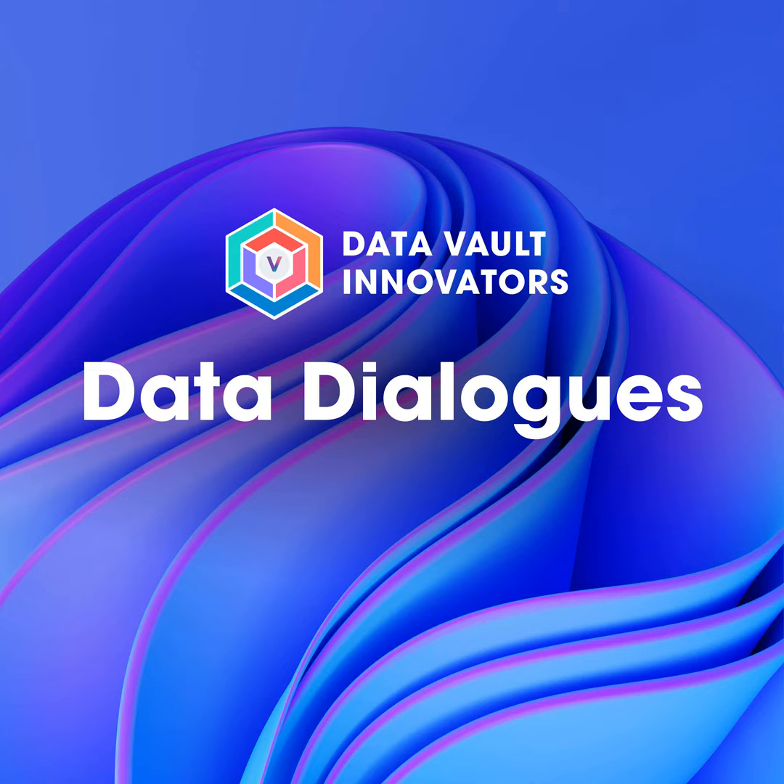Welcome to another episode of Data Dialogues. Today we're talking about data warehouse automation with a focus on Datavolt, with Alexis Desai and Brian Thomas from Wearscape. Wearscape specializes in helping IT organizations of all sizes leverage automation to design, develop, and deploy data infrastructure faster. Both Alexis and Brian are highly experienced solution architects at Wearscape, so they're the perfect people to talk about the benefits of automating a data warehouse.